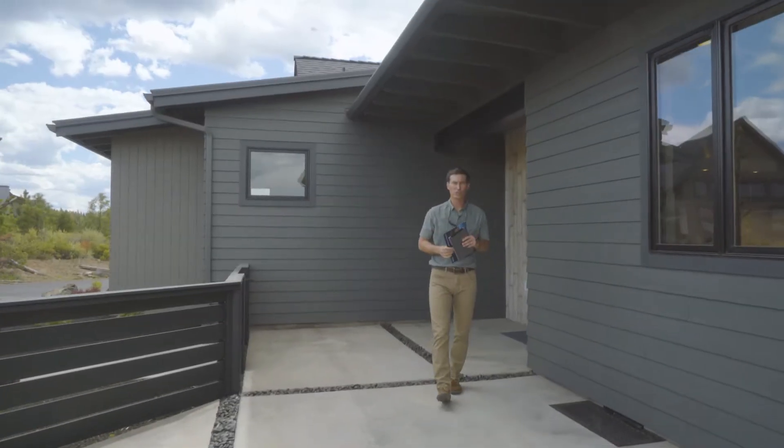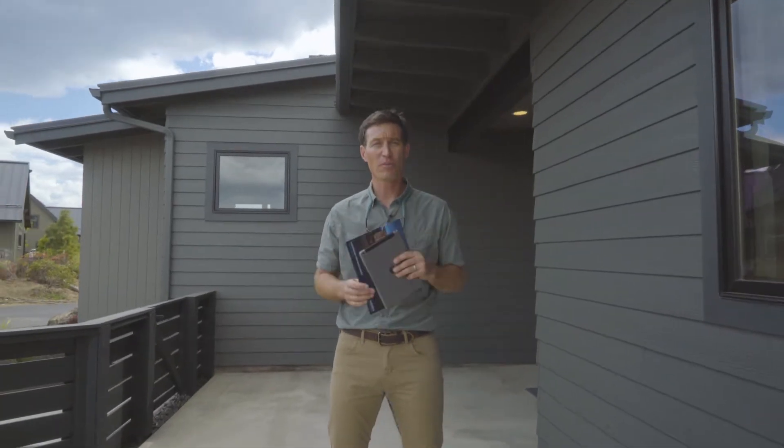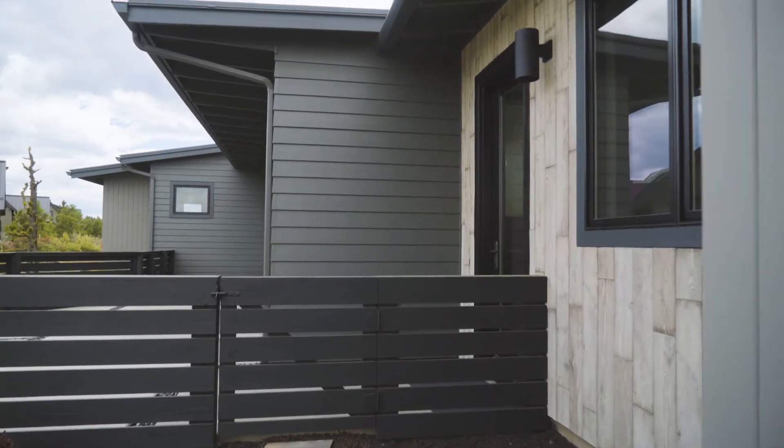Welcome to 61312 Tetherow Vista Drive. This is an incredibly beautiful custom home now available for sale. Let's go inside and discover this home.